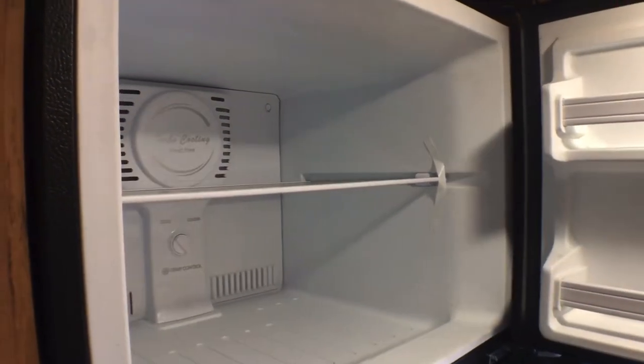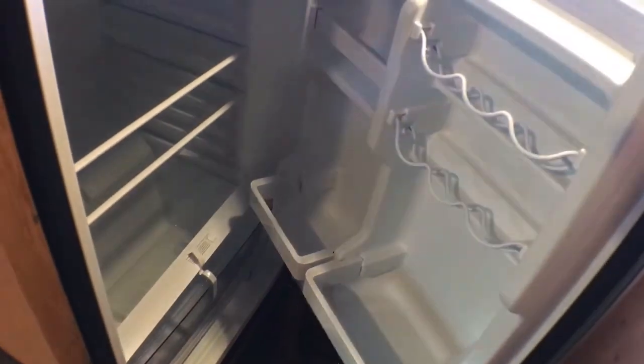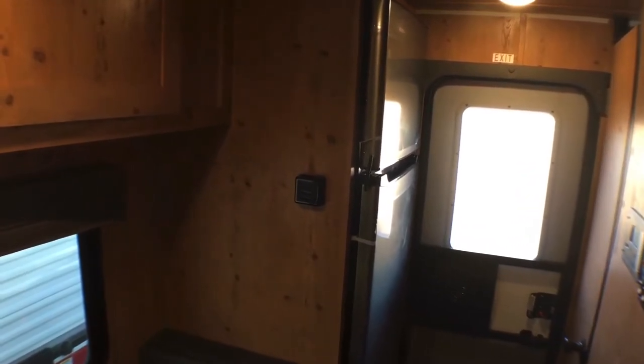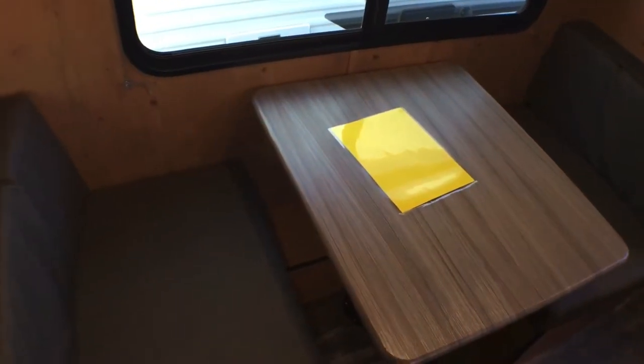As we come back over this way, this is another available option — we have optioned in the 10.7-cubic-foot Everchill 12-volt DC compressor fridge instead of the standard 6 or 8 cubic foot gas-and-electric refrigerator. The big reason we did that is you can run this fridge going down the road, which you can't do with the gas-and-electric version. And we've already got the solar panel on it, so it's really going to give you some good off-grid use as well.